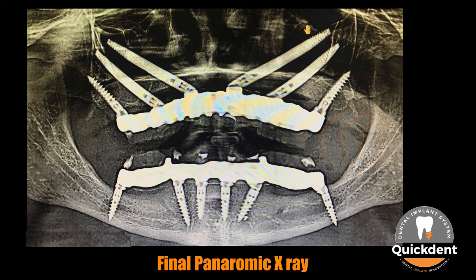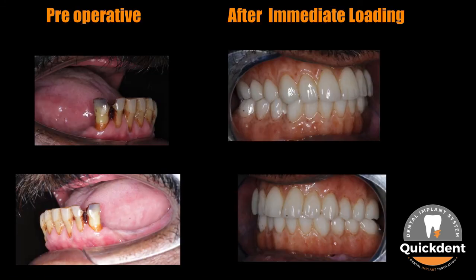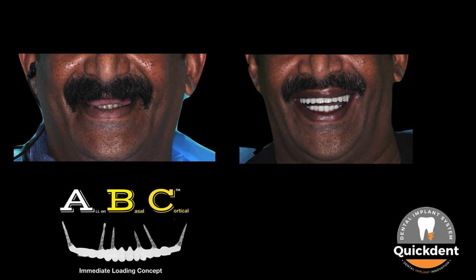You can observe the fit of the prosthesis. A notable significant difference can be found in the pre-operative and post-prosthesis delivery views on the 5th day, in the front, right, and left intraoral clinical views. The ABC immediate loading concept tremendously improved the quality of life of this individual by giving them fixed teeth in such a severely resorbed jawbone.